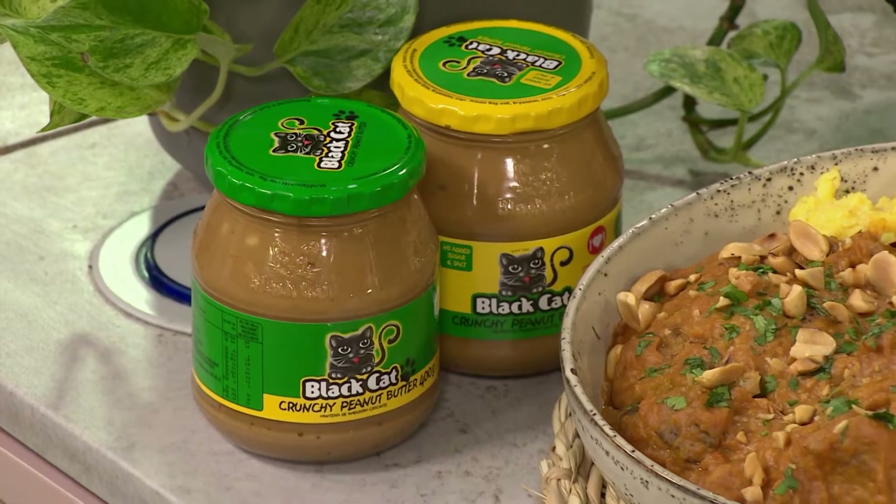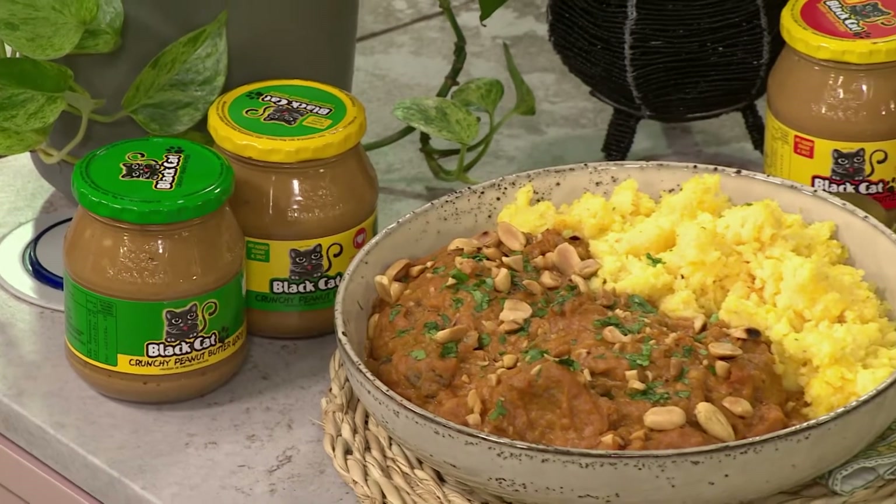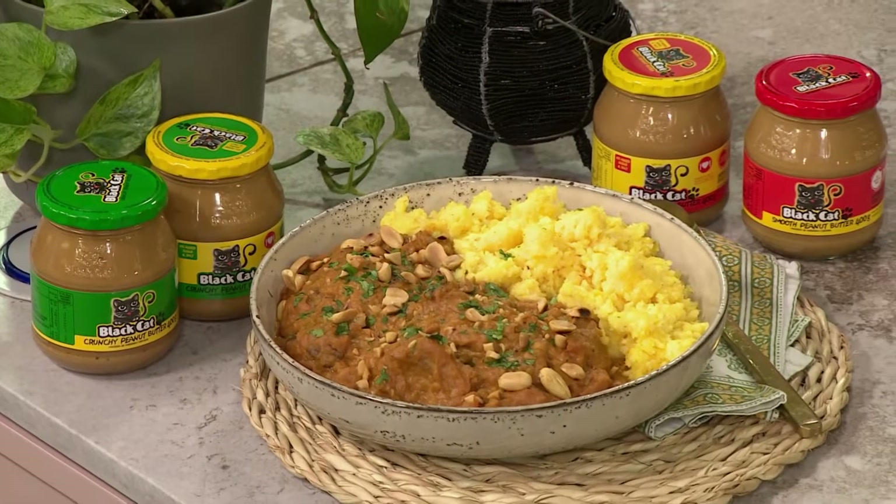The recipe today is so special because we are using Black Cat peanut butter — we are going for the smooth option. It comes in crunchy and it comes in smooth, and both variations have one that doesn't have added sugar and salt. It's such a fantastic product: rich and creamy, high in energy and fiber, so ready to get us powered up today.